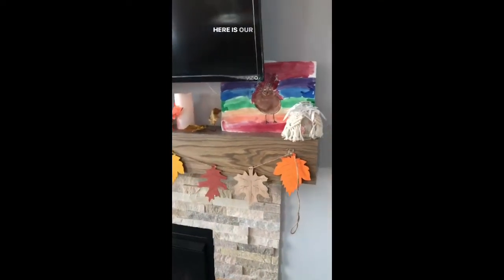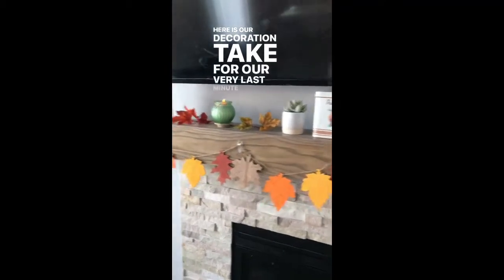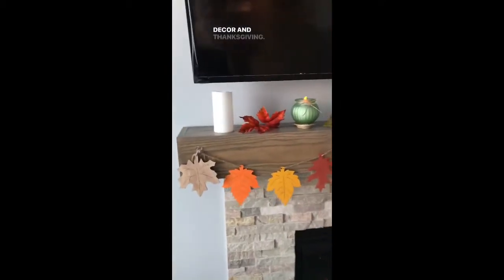Good morning, everyone. Here is our decoration take for our very last minute fall decor and Thanksgiving.